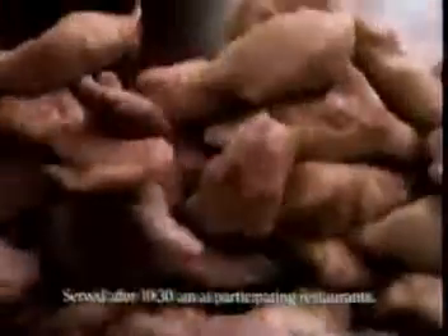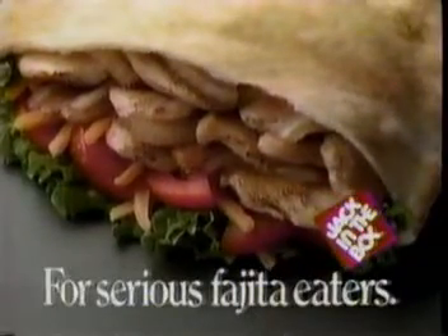Cheese, lettuce, tomatoes, and grilled white meat chicken in a pita. For serious fajita eaters. They sure know the way around a chicken.